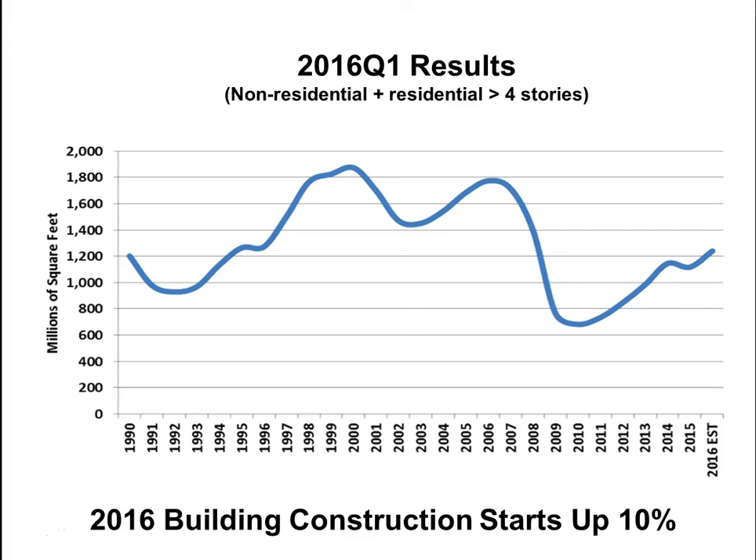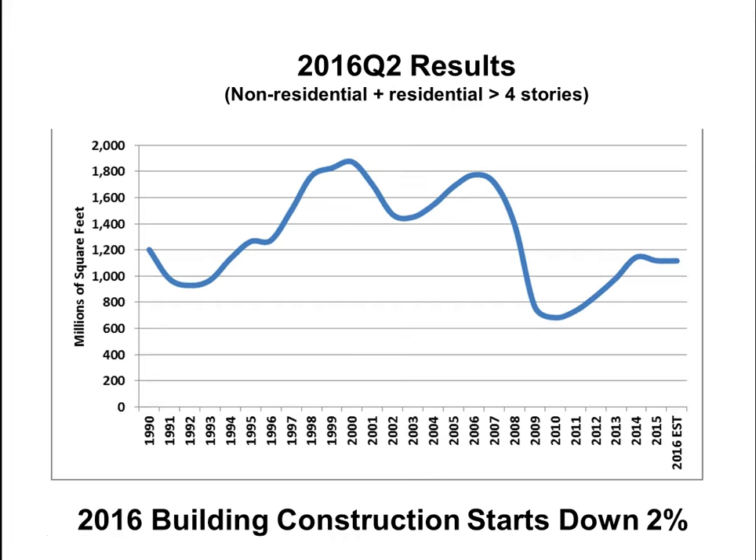In Q1 2016, building construction starts were up 10% compared to Q1 2015. Part of that is attributed to very cold weather construction issues in areas such as Chicago and the Northeast with rough winters in 2014 and 2015, followed by a relaxed winter in 2016. Overall construction moved a bit more than it had the previous winter. In Q2 2016, we saw it down 2%, and overall we're not anticipating a lot of growth in 2016.